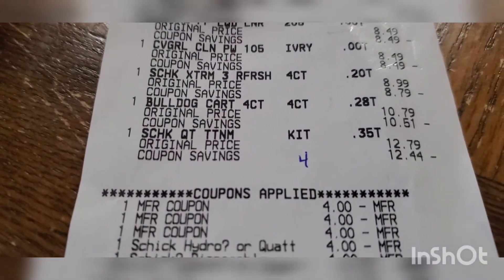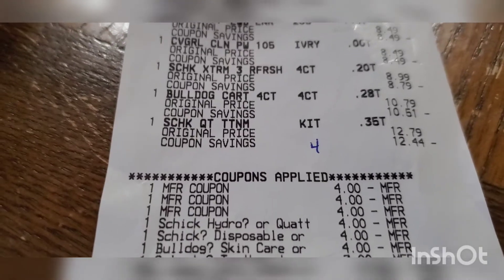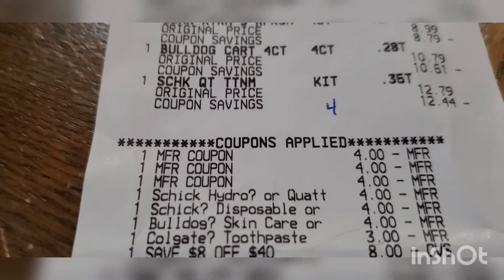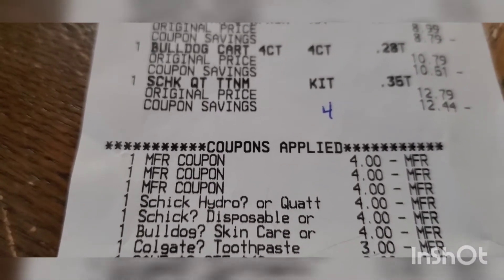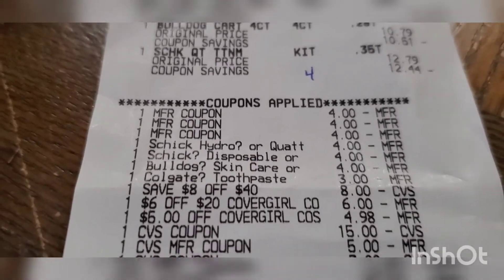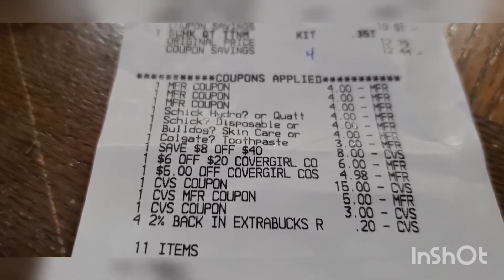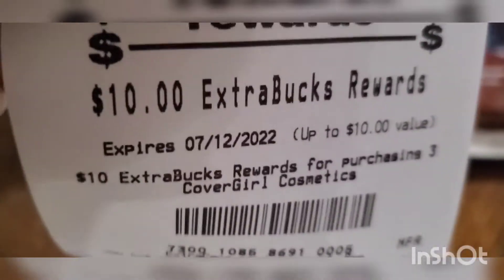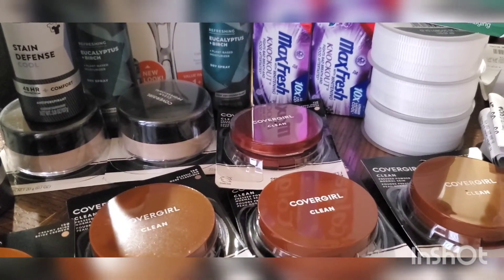On the receipt: CoverGirl, Chic Hydro digital, Chic disposable digital, Bulldog digital. I had the $3 off 2 Colgate clipped and the $7 off 2 — as mentioned CVS took the lower value. I also had the $8 off $40, the $6 off $20 CoverGirl, and the $5 CoverGirl CRT. I rolled $23 in extra bucks plus 20 cents from the 2% cash back, paid $1.91 out of pocket — 98% savings. I got $10 back for CoverGirl, $10 back for spending $25 on Chic, and $3 back for Hallmark. This transaction only cost $1.41.